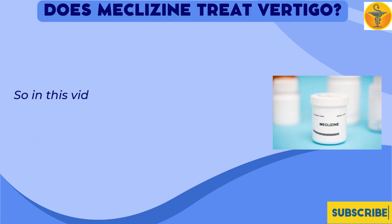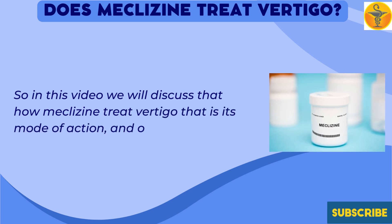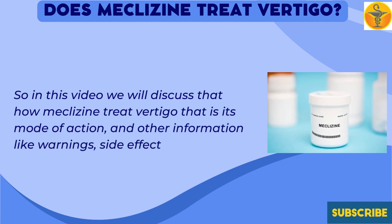In this video we will discuss how meclizine treats vertigo, its mode of action, and other information like warnings and side effects.